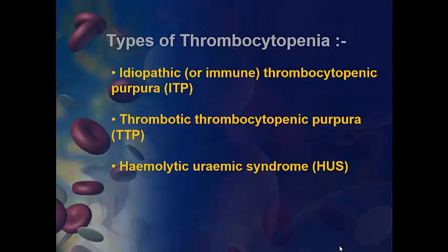We have several types of thrombocytopenia. First, idiopathic or immune thrombocytopenic purpura. Second, thrombotic thrombocytopenic purpura. And third, hemolytic uremic syndrome.